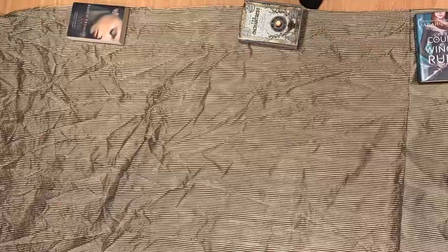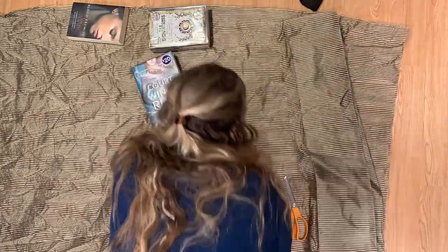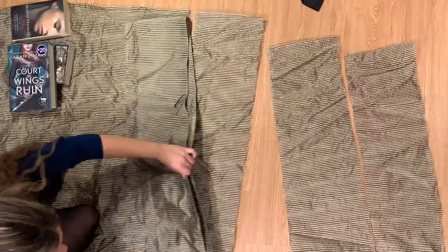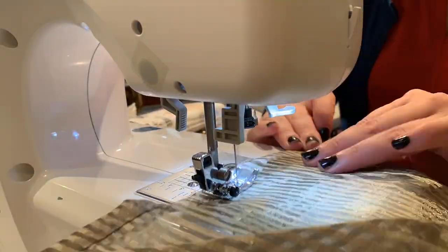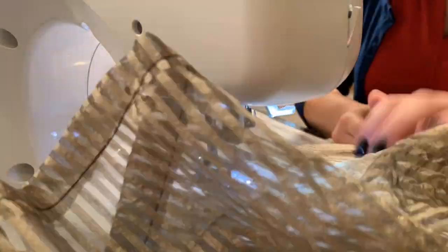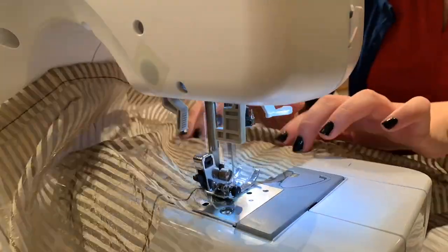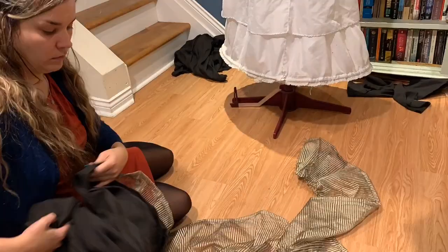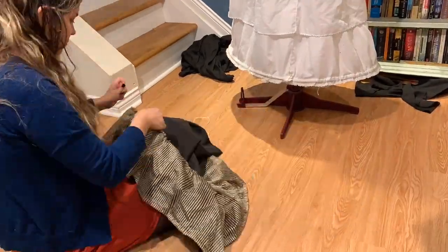The curtain came out of the wash super wrinkly and I attempted to steam it and gave up immediately. For the skirt ruffles I cut long strips about eight inches wide. On one side I hemmed it a quarter of an inch, and on the other side I basted the top so I could create gathers to make it more ruffled. Then I took the hemmed side and pinned it to the bottom of the skirt, also pinning the top gathered part, and sewed that completely around the dress. I repeated that four more times until I got to the waistband.